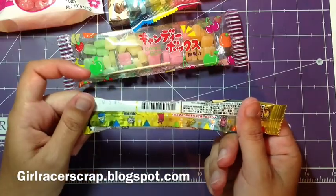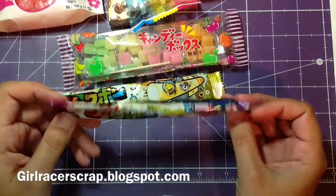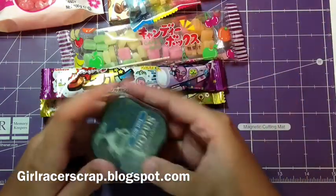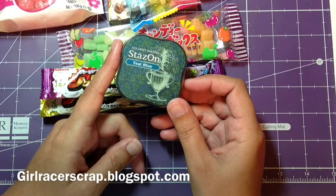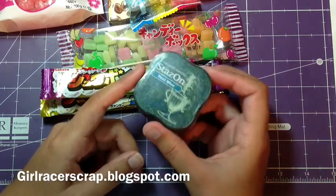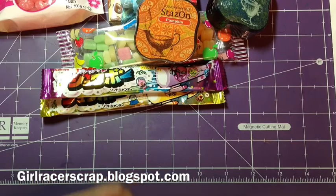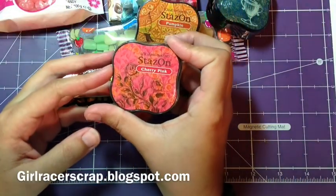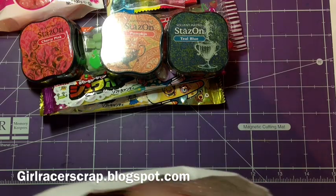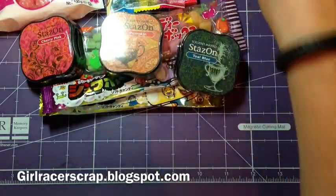I'm going to save all this packaging and scrapbook it — it's so much fun. I swear, I live in the wrong country. She gave me some of the new StazOn Teal Blue small ink pads, and I'm excited to try these because I only have StazOn in two colors. She also gave me Pumpkin and Cherry Pink — so she went with the rainbow theme. And there's more washi tape. She took some stuff out of the packaging for the sake of shipping, and that's fine with me.